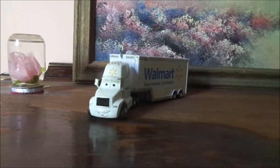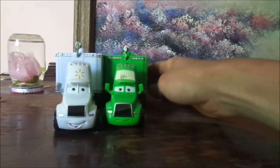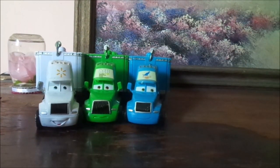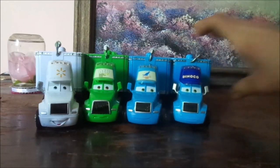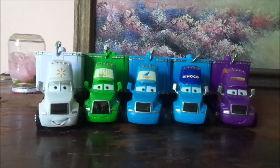Now let's pull out some of the other AeroLiner semi-haulers. We've got Chick Hicks' hauler, Gray the Dinoco hauler, Hallena Fetcho — Cal Weathers' hauler — and Bobby Swift's hauler.